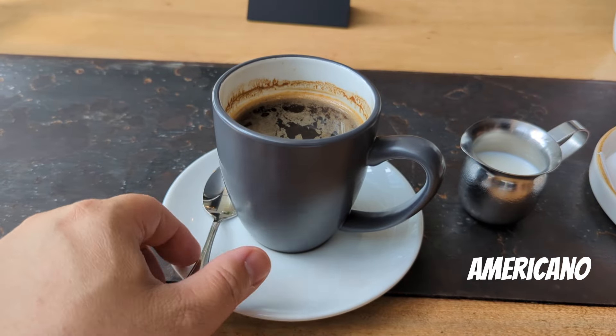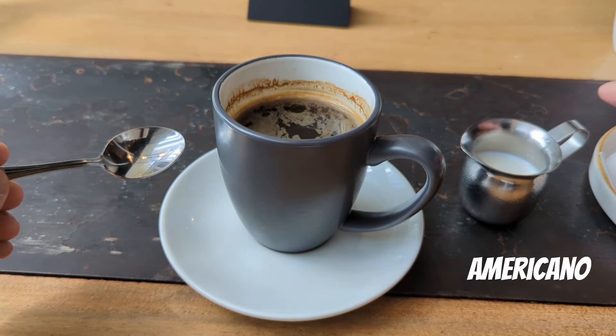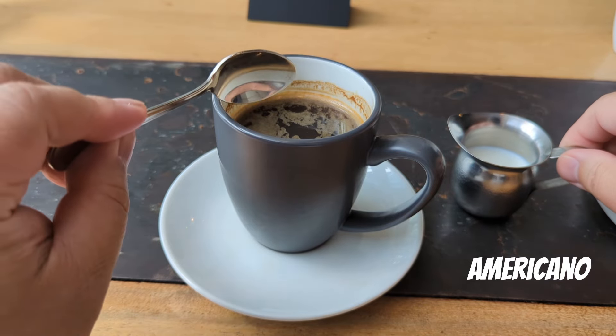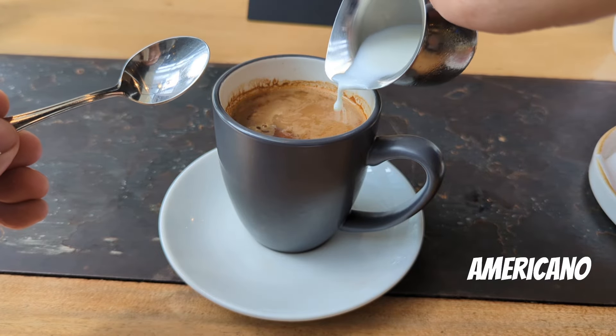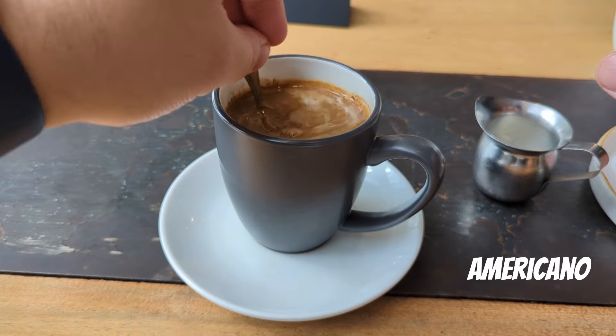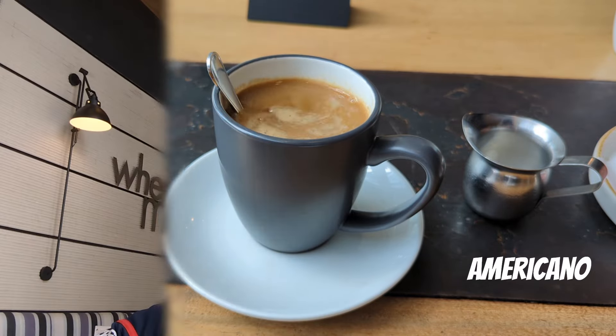The first item I ordered is the hot Americano, which is 115 baht — about $3.50. It seems they didn't add sugar, which I'm fine with. I'll just add the milk. I want to watch my sugar because a lot of the options here have caramel, white chocolate, and stuff like that, and I want to avoid that as much as possible.